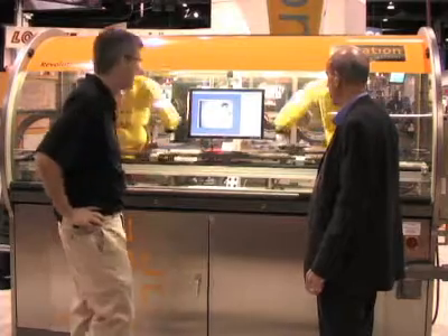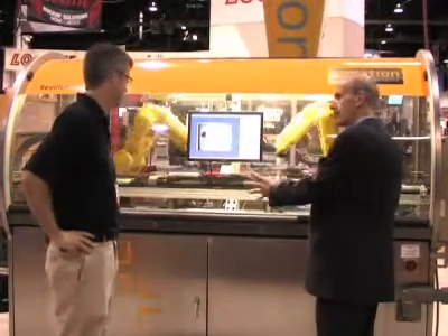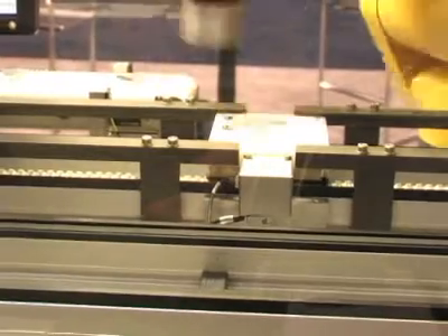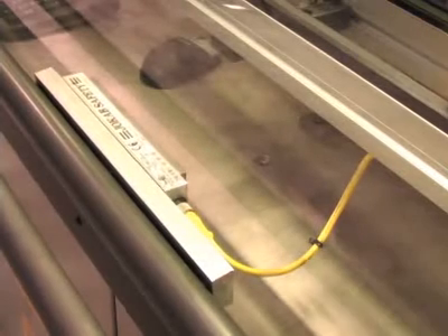As automation strategies and customer requirements move forward, machine safety integrated with machine control is pretty much top of the list. We are doing safety on Ethernet currently and doing safety on Aussie (ASi). Combining networks with safety is reducing the size of our control enclosures dramatically, reducing the amount of wiring we have to do, and we're getting more and more diagnostics on the safety side.